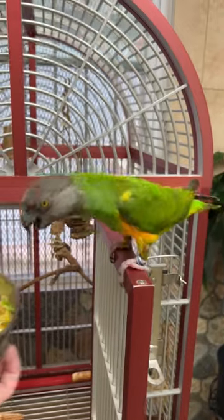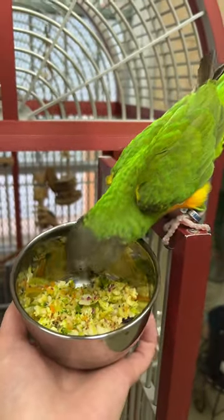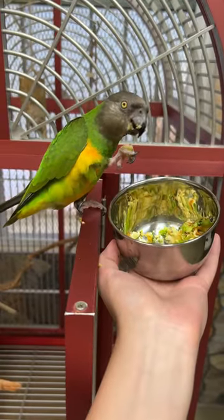This is broccoli, Brussels sprouts, sweet pepper, cauliflower, apple, ground flaxseed, coconut, pine nuts, and edible flowers.